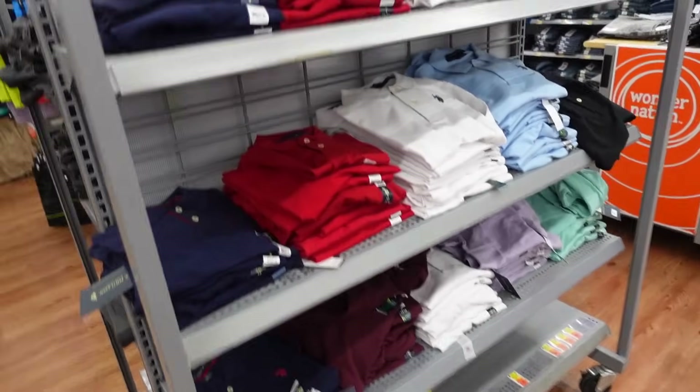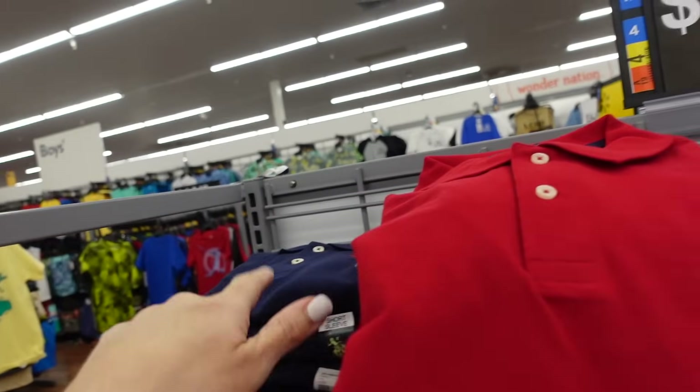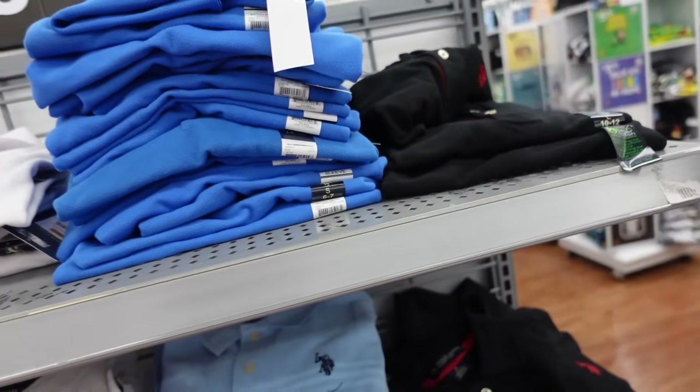Also in the boys section are the U.S. Polo Association polos for $10 in navy, red, white, blue, and black. Prices on these are so good.